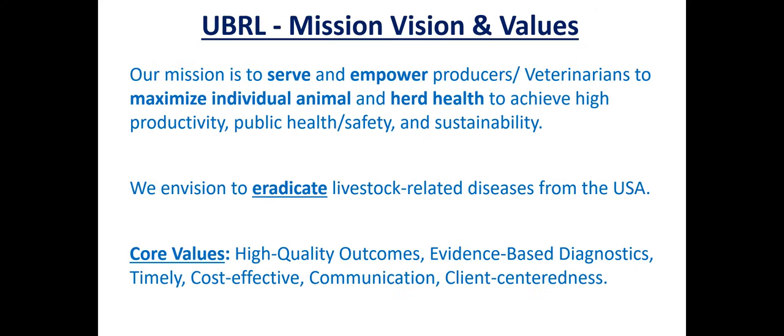Starting from UBRL — we were actually a human diagnostic lab when we started in 2014, and we added the livestock division in 2015. Not by design, but serendipitously. Our mission with livestock is to serve and empower producers and veterinarians to maximize individual animal health and herd health, to achieve high productivity, public health safety, and sustainability. Our overall goal is to eradicate all these diseases from the United States. Our core values are high quality outcomes, evidence-based diagnostics, timely, cost-effective, highly communicative, and client-centered work.